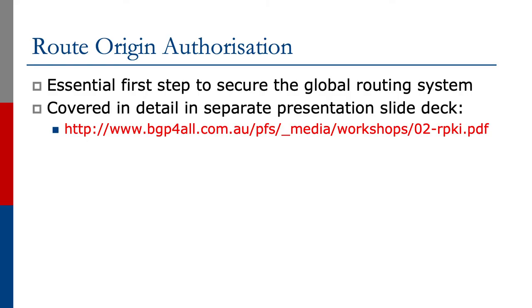The next essential piece of BGP best practices is something known as Route Origin Authorization. Route Origin Authorization has been a recent effort to try and secure the routing system, and it's one of the first steps that the industry has taken in the last few years to ensure that